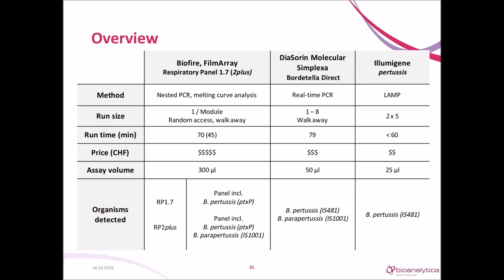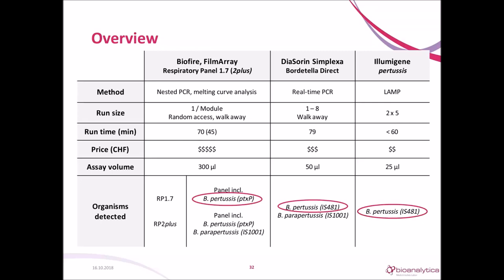All three systems use a different method. You can test one sample per module in the BioFire, but up to eight for DiaSorin. Illumigene has two blocks which can be started independently with up to five samples per block. The new version of BioFire is the fastest test at 45 minutes, but BioFire is also the most expensive. BioFire goes for specificity with the PTXP target, and the other two for sensitivity with IS481.